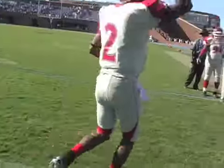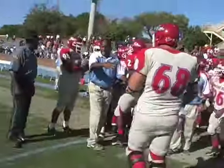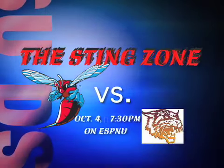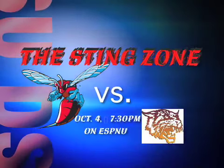That they did, improving their MEAC record to 2-0 and 3-1 overall. DSU's next contest comes this Thursday at home against Bethune-Cookman at 7:30 on ESPNU. And until the next time we meet, I'm Blake Saunders reporting — Feel the Sting.